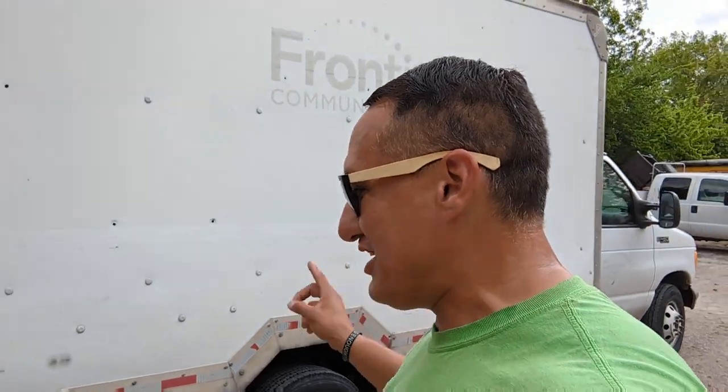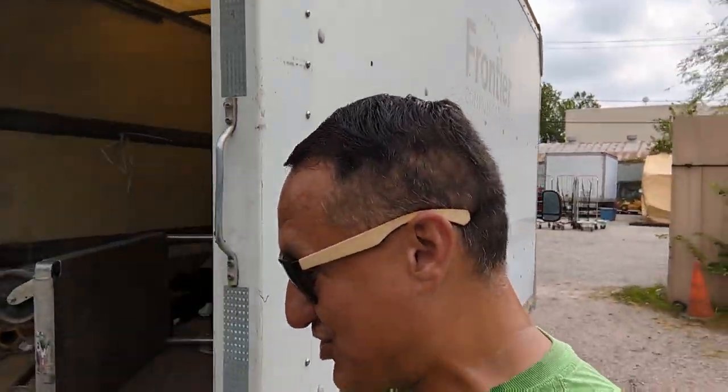This morning I took my Frontier truck right here to the cardboard recycling center so I wouldn't have to dump. I threw all the cardboard that was in this box truck from yesterday's job and just went and recycled it for free. So I haven't been to the dump in two days — because the cardboard went to the recycling center.